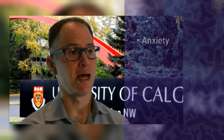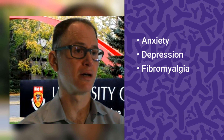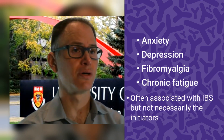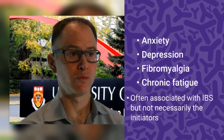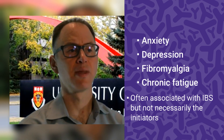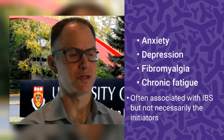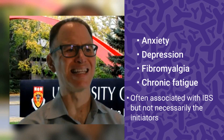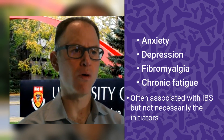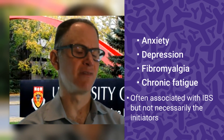Other things associated with IBS include psychiatric illness such as anxiety, depression, fibromyalgia, and chronic fatigue. However, these are not necessarily initiators of IBS, because at least 50% or more of patients report that their gut pain happened before they developed the anxiety or the chronic pain.